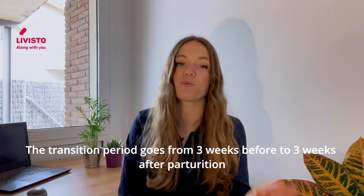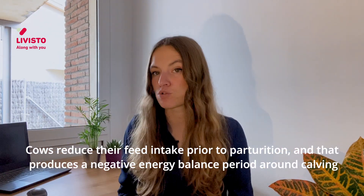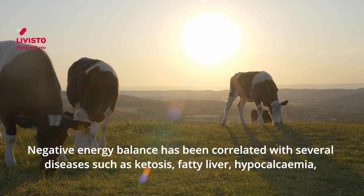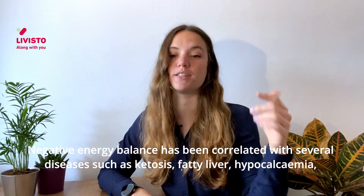The transition period goes from three weeks before to three weeks after parturition. Cows reduce their feed intake prior to parturition, and that increases a negative energy balance period around calving. Negative energy balance has been correlated with several diseases such as ketosis,